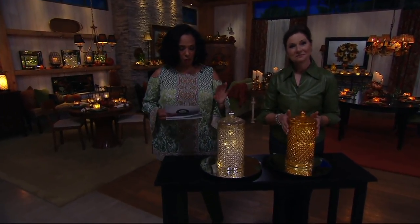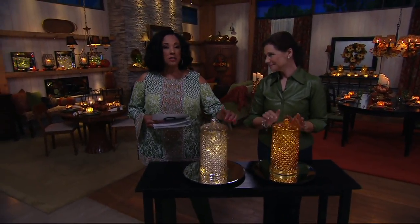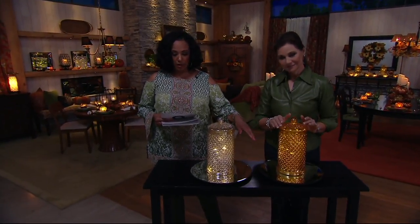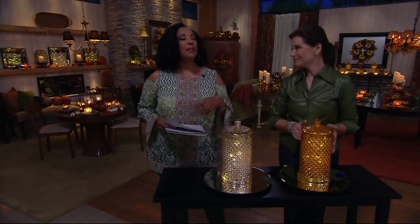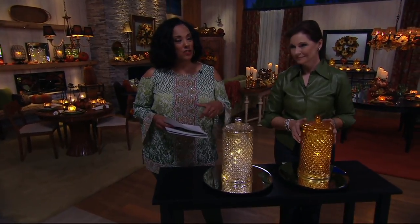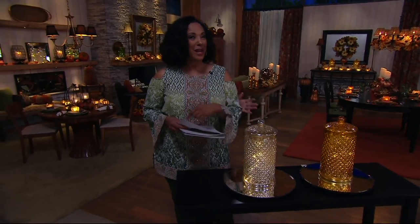We have to wrap up our presentation for the Illuminated Mercury Glass Honeycomb Apothecary Jar. Silver or amber, $29.50 — these are new today and very popular. Please, if you can, use automated ordering, QVC.com, or use your QVC app. That's the fastest way to get through because lots of people are shopping with Valerie this morning.